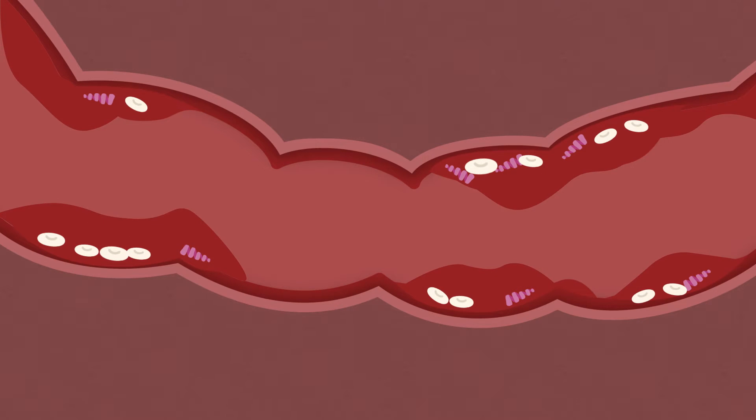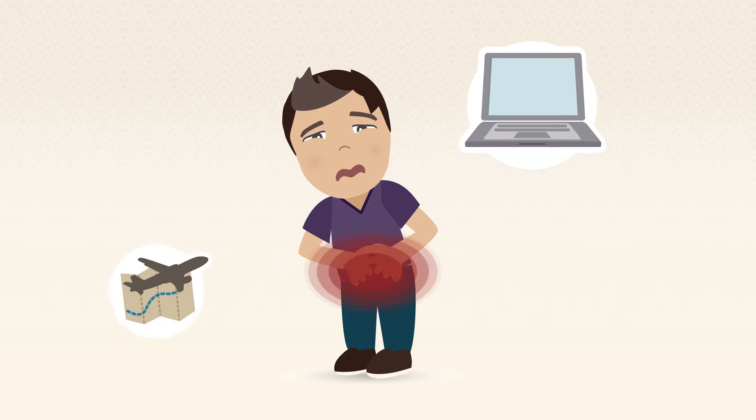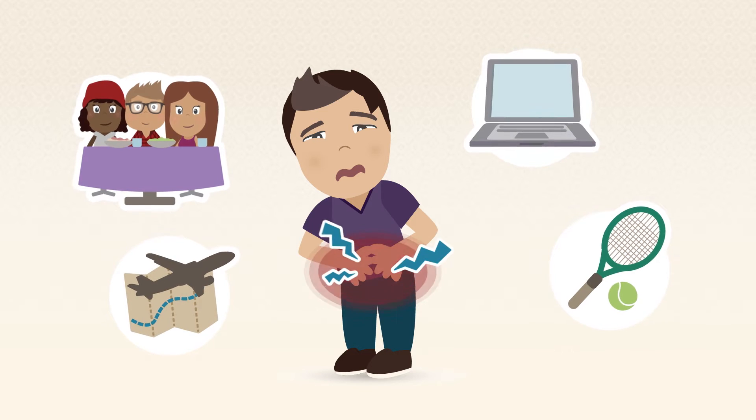This, in turn, causes excess inflammation and ulcerations in your GI tract, which results in painful, debilitating symptoms that make living your life your way very difficult.